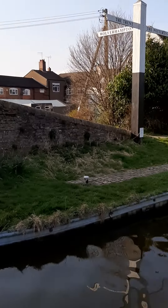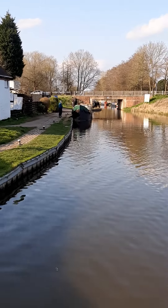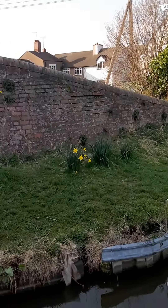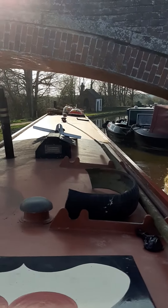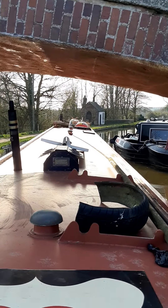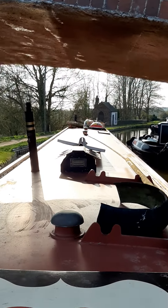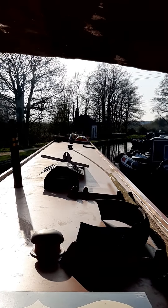It is just down there now where we have come from. It is coming nicely underneath now. There is Anglo Welsh there on the right - hire boats for the holidays. And off we go down the Stassen Lobster.